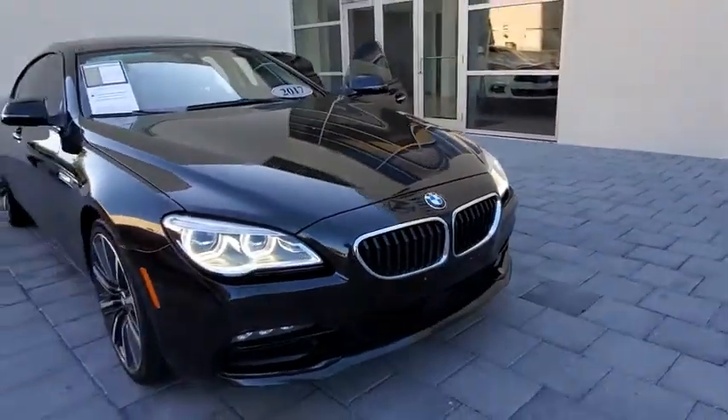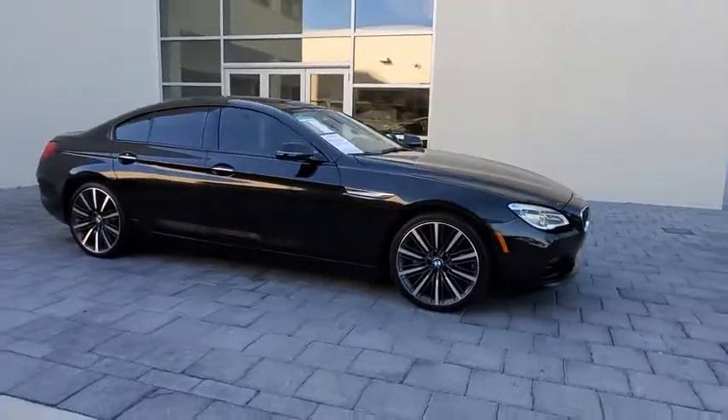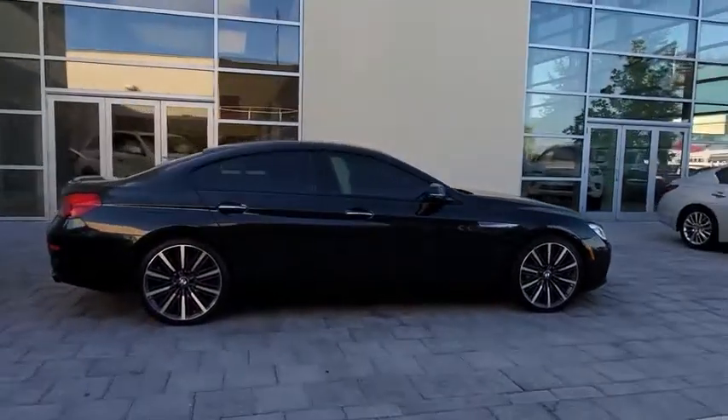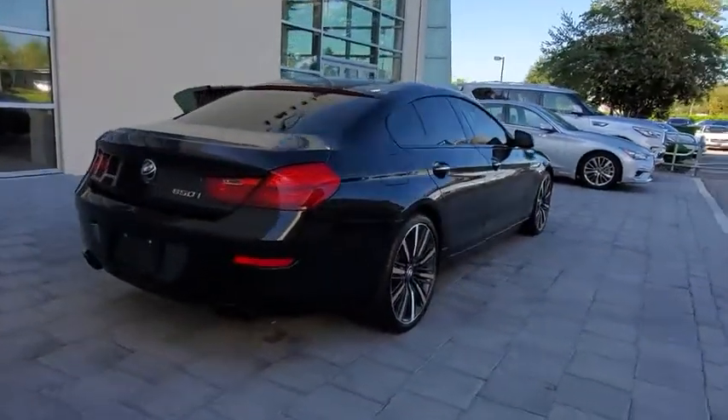Make a great choice today with the 2017 BMW 6 Series. The mission of the BMW 6 Series is to cover lots of road in a hurry while making you look and feel great. This vehicle has less than 45,000 miles.